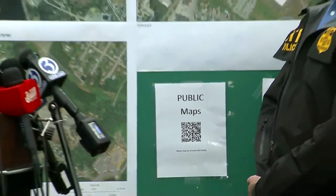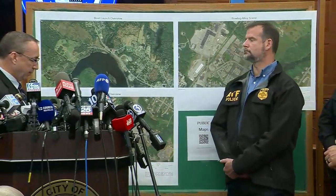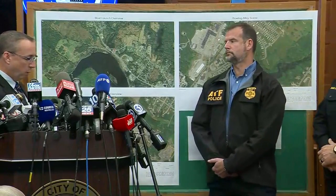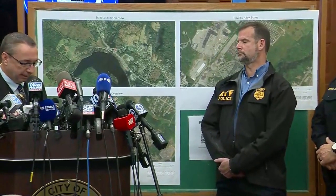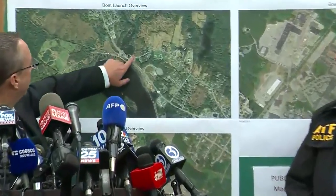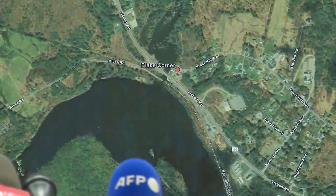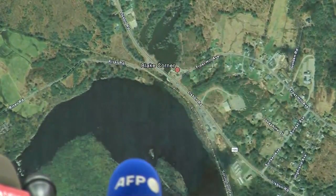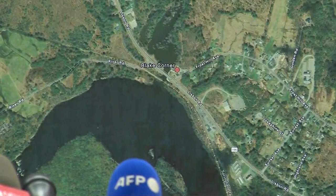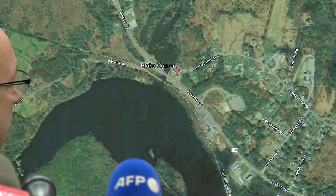The boat launch area is at 501 Lisbon Street. The Pejebscot Landing is at this location — I believe we have some media friends out in that area now. What will happen in this general location today is that we will be putting divers in the water along the Androscoggin River, which you see here. And that's going to look like a couple of different things.